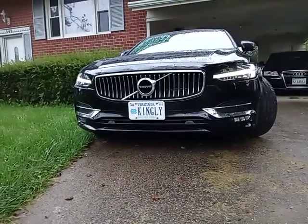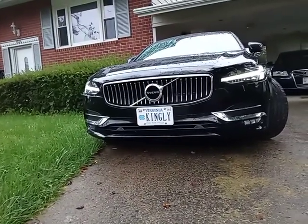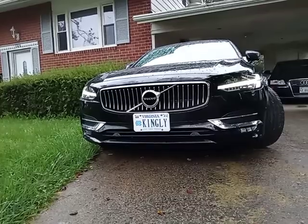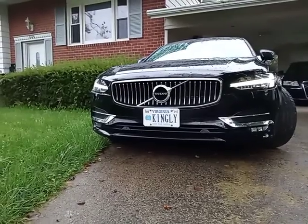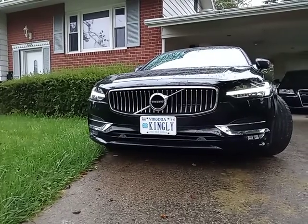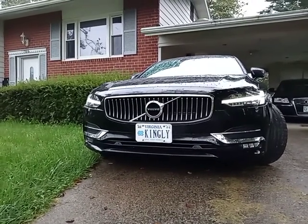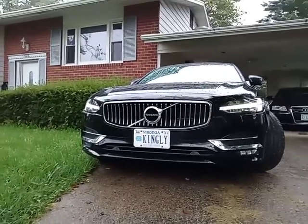This is my 2017 Volvo S90 T6 Inscription. I bought it July 11th of this year and I guess you can say this is my review. I always watch them — I'm a car guy, I'm a tech guy. Put both of those things together and I'm kind of like in heaven, but it's early as hell.